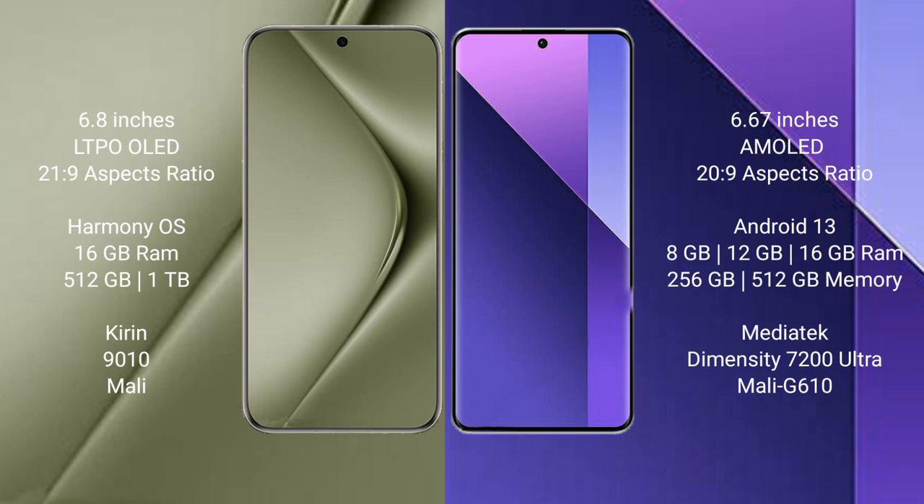Huawei Pura 70 Ultra comes with 16GB RAM and 512GB or 1TB internal storage, Kirin 9010 processor and Mali GPU. Redmi Note 13 Pro Plus comes with 8GB, 12GB, or 16GB RAM and 256GB or 512GB internal storage, MediaTek Dimensity 7200 Ultra processor and Mali G610 GPU.